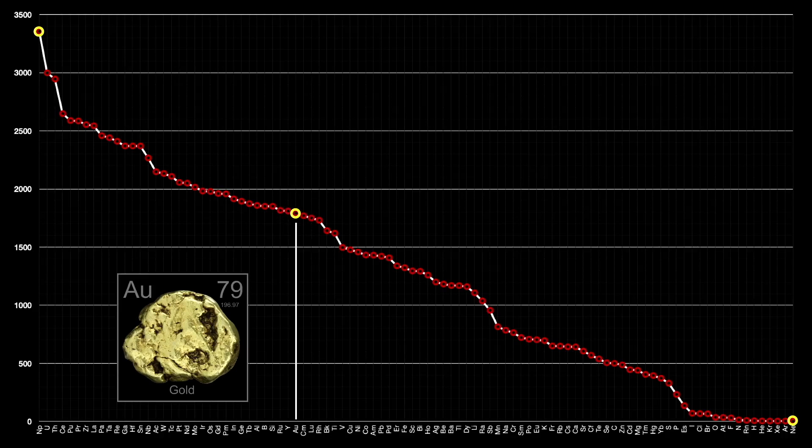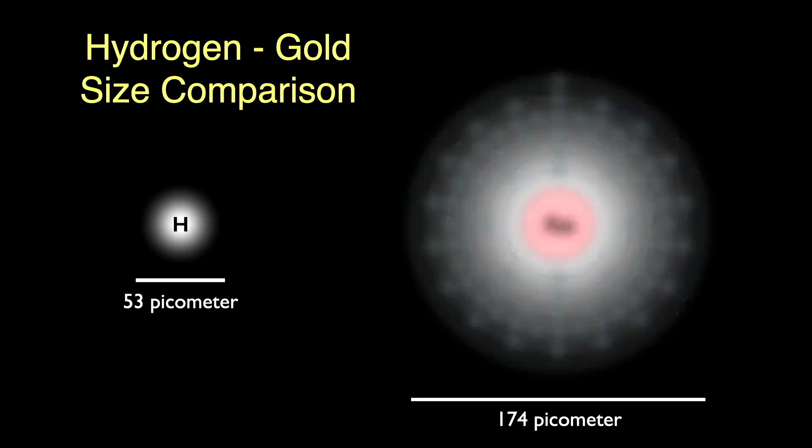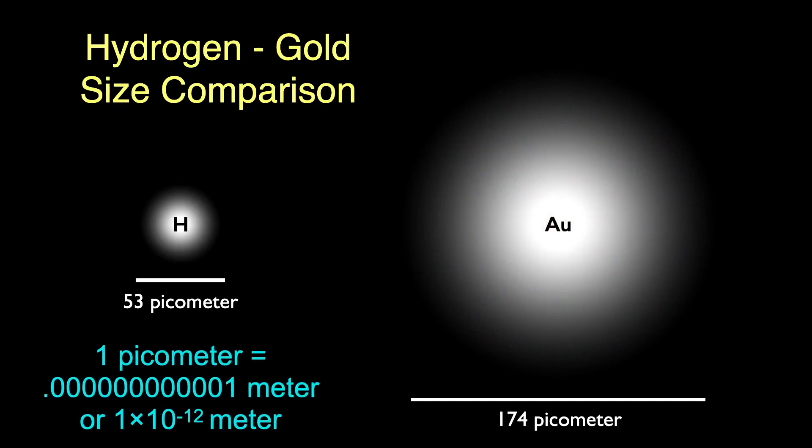If we compare the size of the gold atom to that of hydrogen, the gold atom is about 3 and a third times the size of hydrogen. Here's the electron structure. A picometer is a trillionth of a meter — atoms are seriously small.